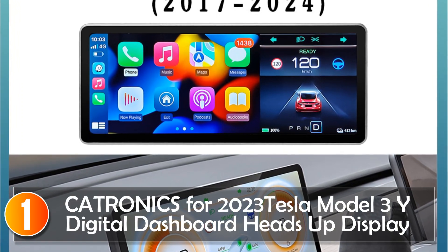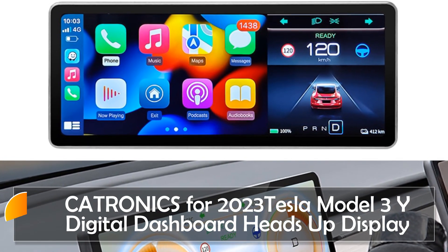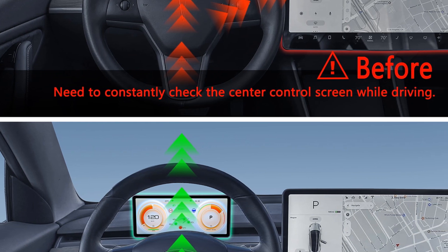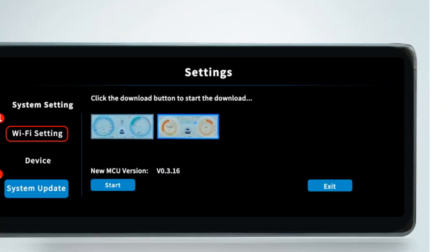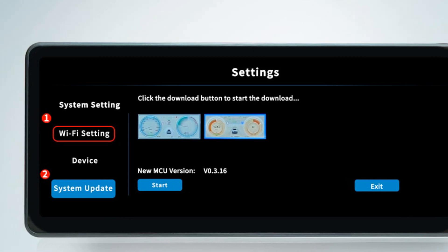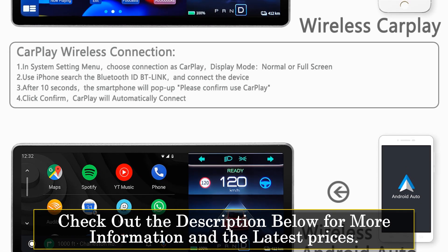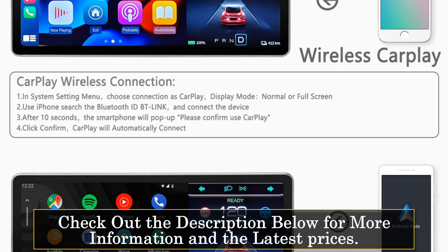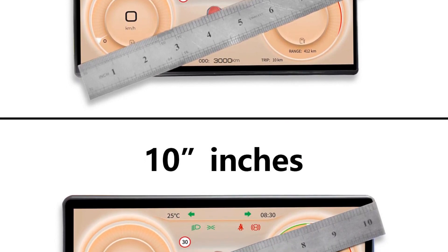At number 1, the Katronics heads-up display (HUD) for Tesla Model 3 and Model Y is a game-changer when it comes to enhancing your driving experience. With its powerful 6-core processor, this HUD delivers lightning-fast performance while consuming relatively low power, resulting in minimal heat generation. Browsing webpages becomes a smoother experience, and HD video decoding is handled with ease. One standout feature is its pioneering dual Bluetooth function: upon power-on, the instrument panel automatically connects to the original Tesla car screen via Bluetooth 5.0 chip, while your mobile phone connects to the instrument panel Bluetooth using CarPlay and Android Auto functions, allowing the original Tesla car speakers to play the instrument panel sound.